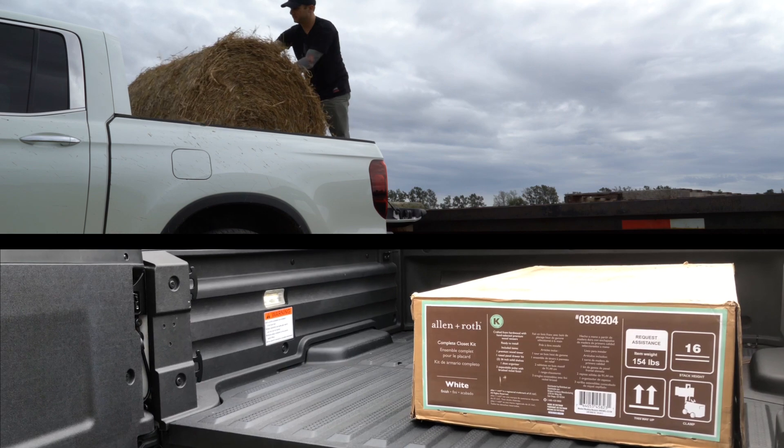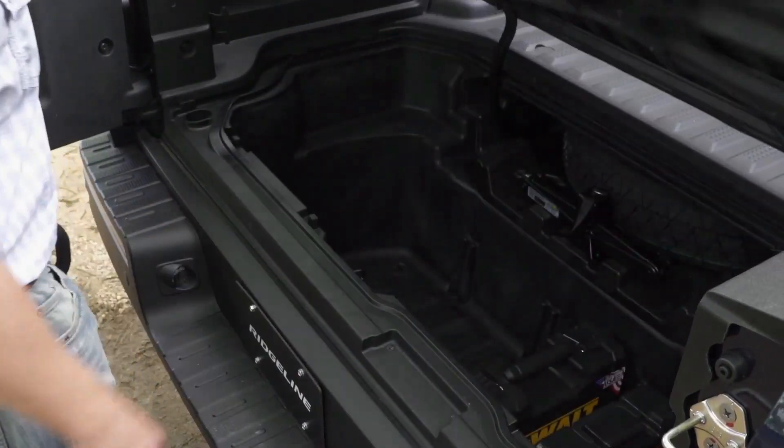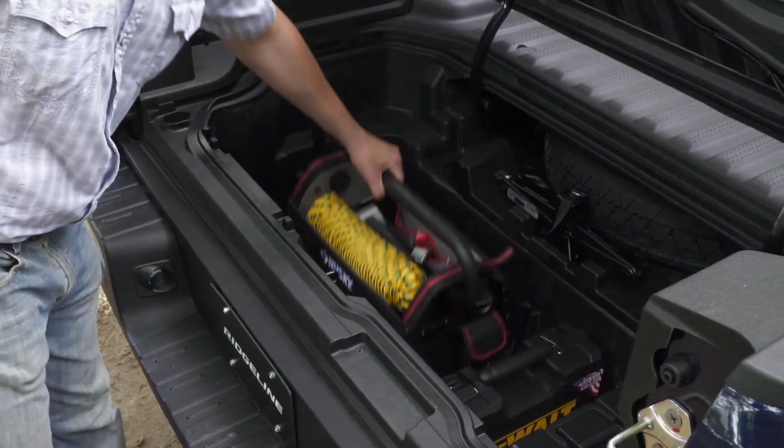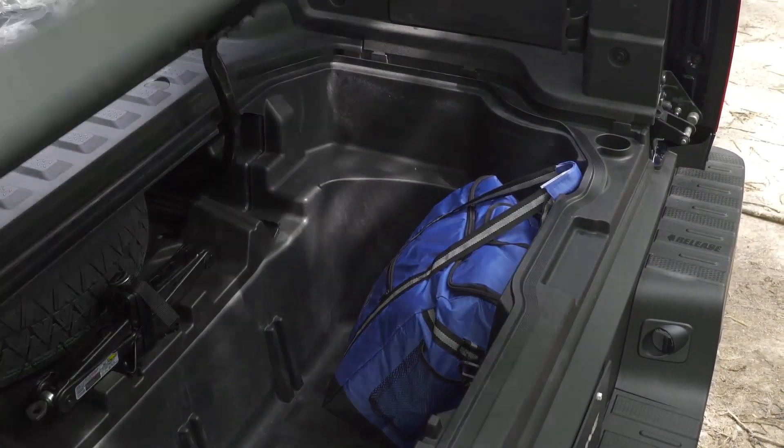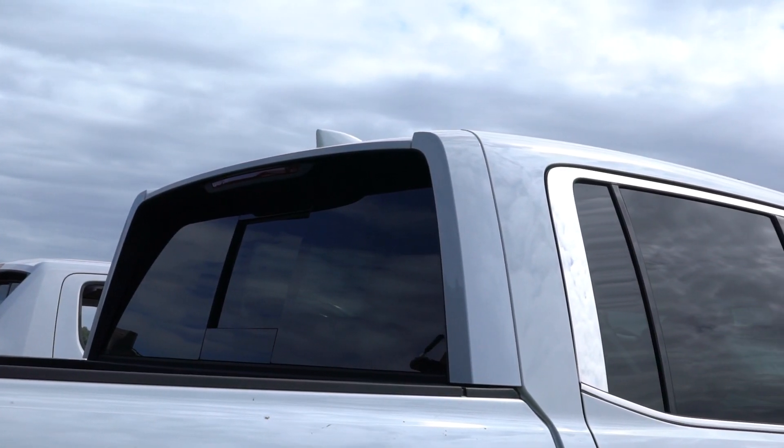Without question, our favorite feature on the Honda Ridgeline is the bed. We enjoy the fact that we can open the tailgate two ways, and there's an extra cargo area that's sealed with a drain plug so it can act as a cooler or an extra place to stow your gear when you're on a long trip.